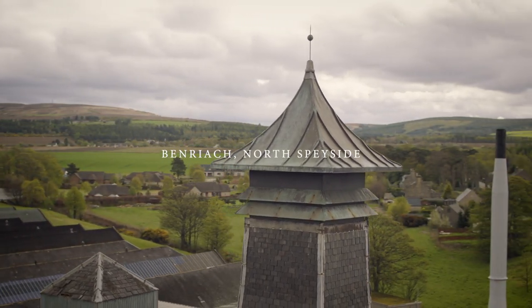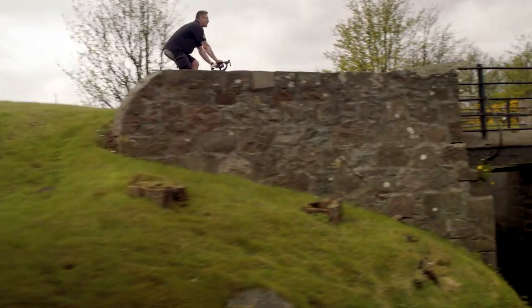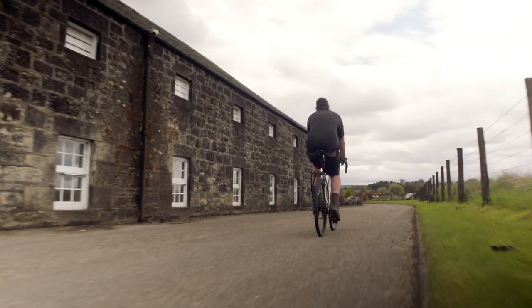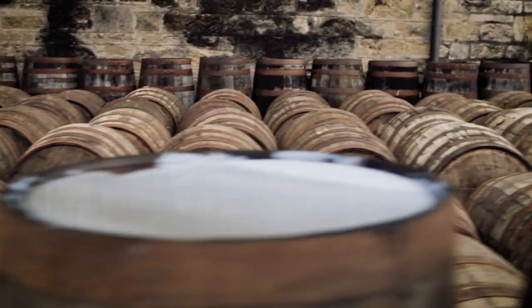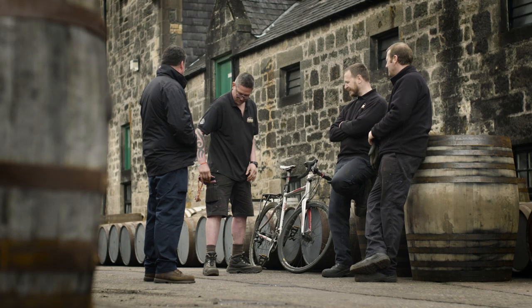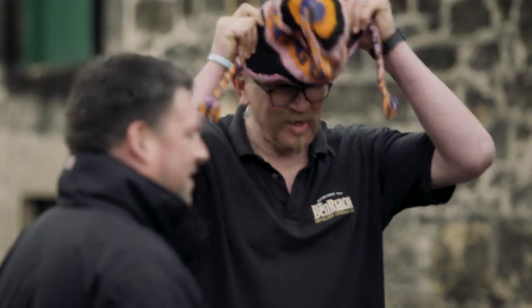Welcome to Ben Riech in North Speyside, a distillery which has long been the home of a bold, creative approach to whisky distilling and cask maturation. Now meet our whisky makers, an ingenious team dedicated to crafting Ben Riech and exploring the flavour possibilities of Speyside single malt.